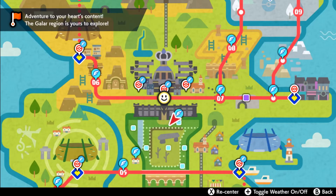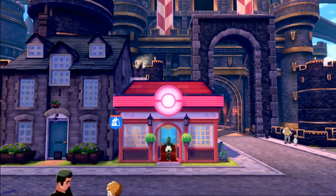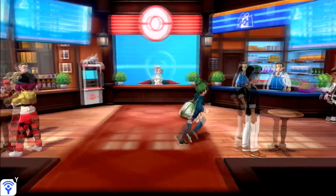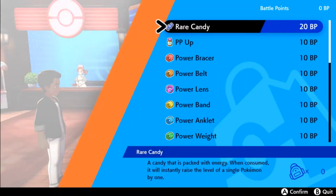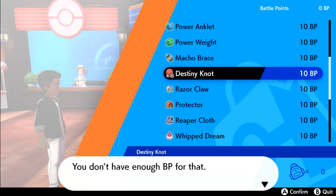Hello everybody, it's Techno here. Today I want to show you the only viable way of getting the Destiny Knot in Pokemon Sword and Shield. Go ahead and fly on over to the Central Pokemon Center in Hammerlock City, make your way into the Pokemon Center, and speak to the League staff agent over here. She sells a variety of items, including the Destiny Knot, for 10 BP here.